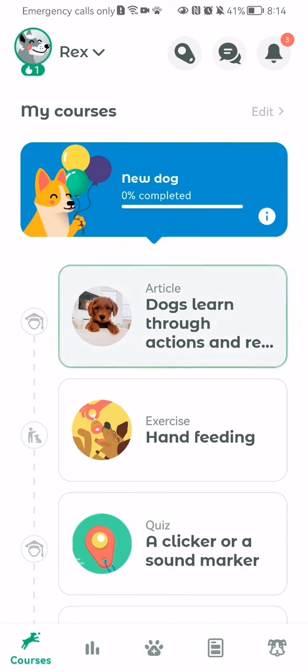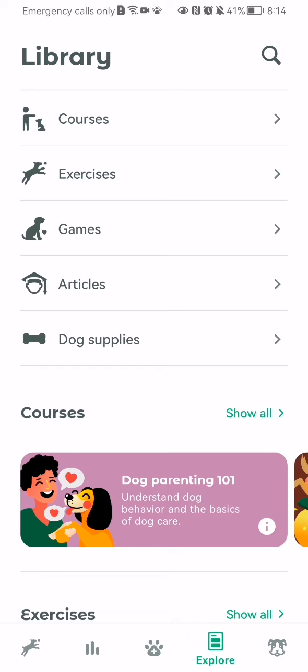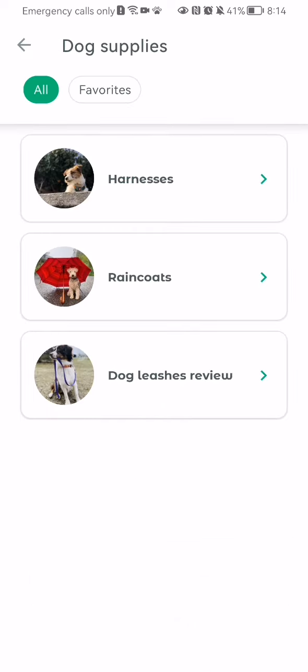you should look at the bottom of your screen and press on the fourth option, which is a paper symbol. Here you can just press on dog supplies, and here you will be able to